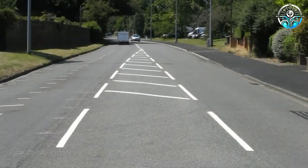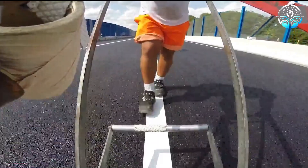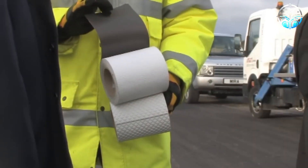Removal is just as easy, leaving no residue or marks behind. Available in various widths like 10 or 20 centimeters, it also boasts anti-skid properties for improved safety. Several European institutes have approved this tape after rigorous testing.